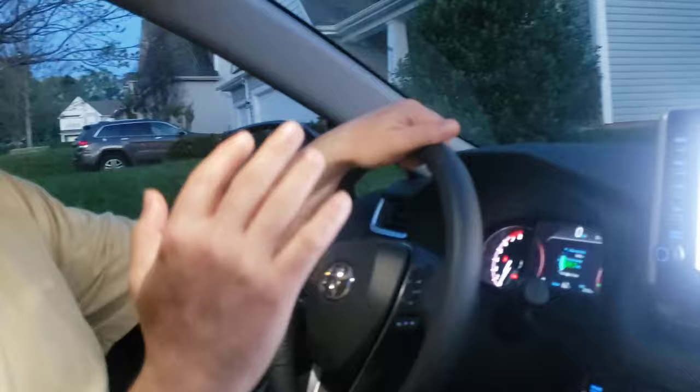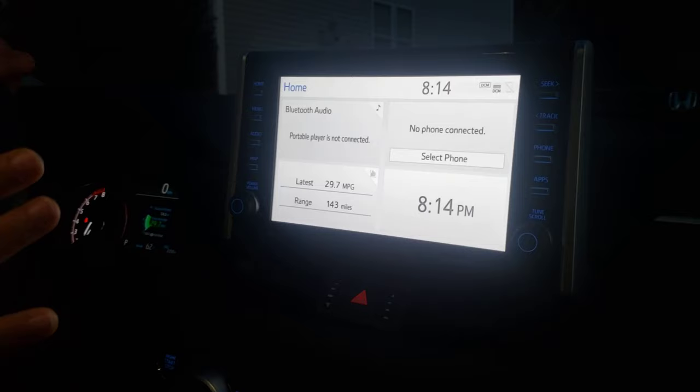I want to talk about something that bothered me when I was driving and how I found a way to solve it. When you drive the vehicle, the touchscreen infotainment system is very bright at night and it hits you in your eyes. I'm going to show you in this report how you can change the brightness and color.